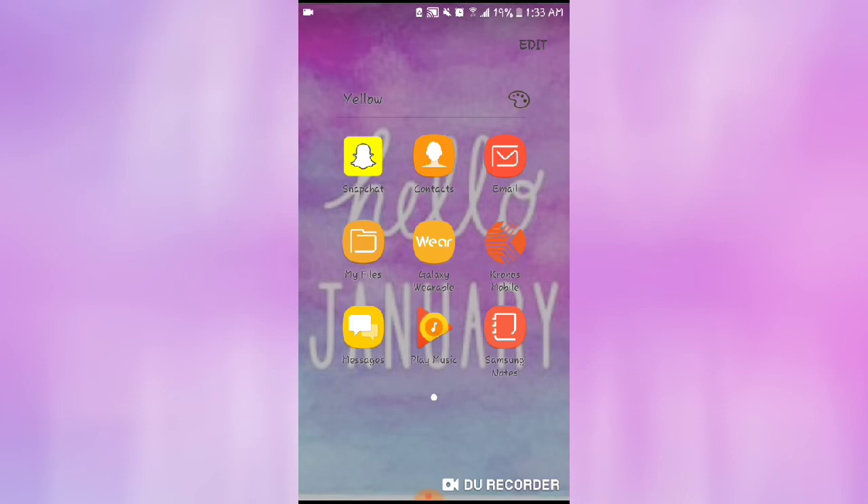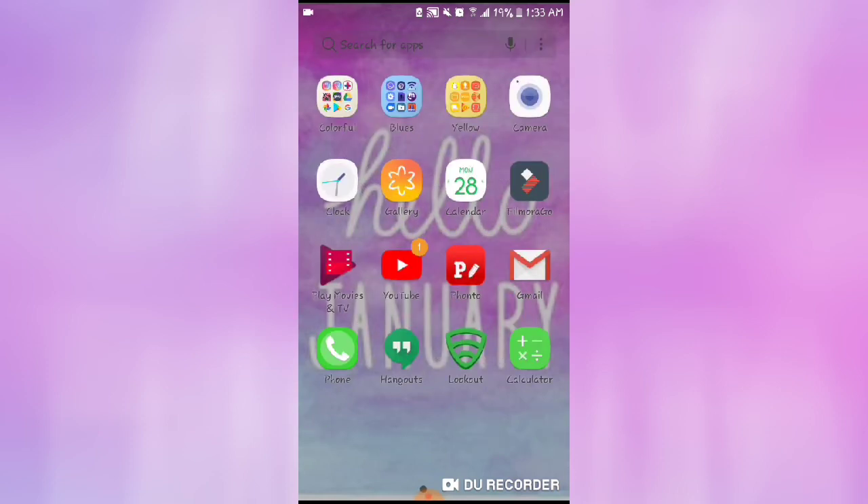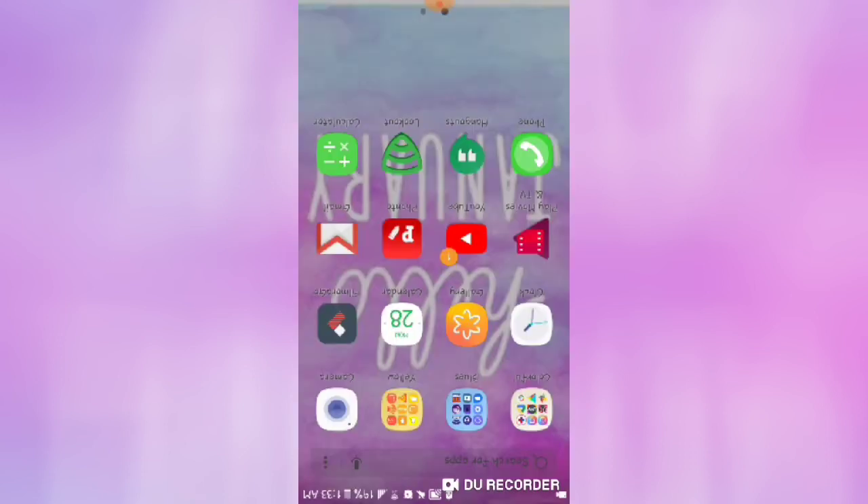I have Chronos Mobile for work, my Messages, my Music, my Notes, then my Camera, Clock, and Alarm. Then Gallery in orange, my Calendar, and this is how I edit my videos — with Filmic.